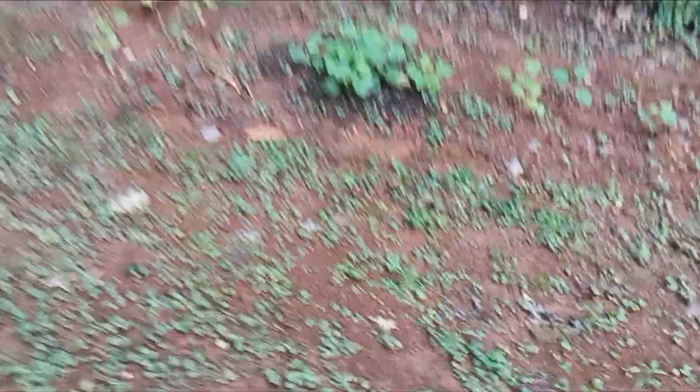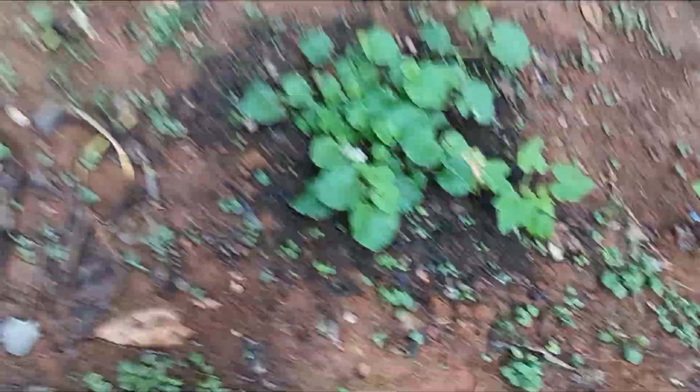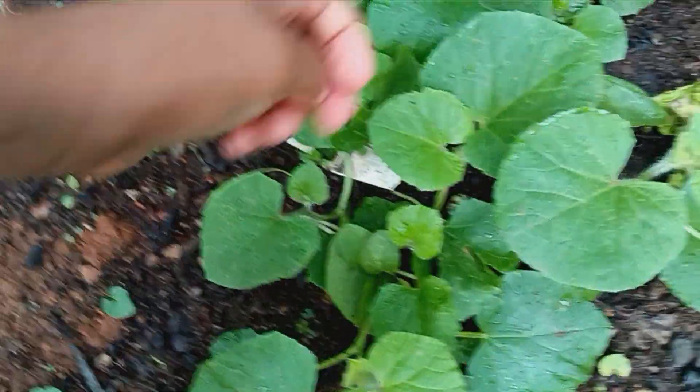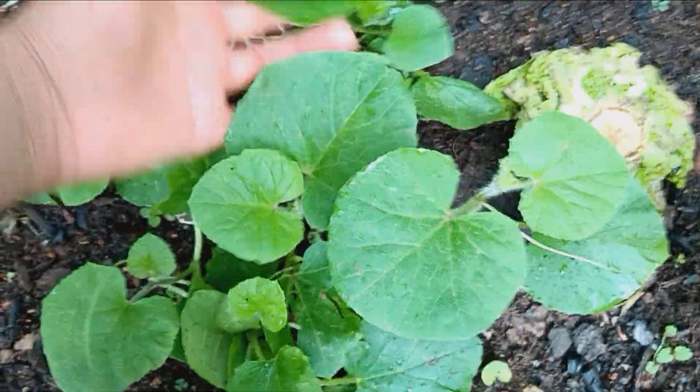We got our beefsteak tomatoes ripening — wow. So this is our cantaloupes. We have honeydew and cantaloupes mixed in. This is all cantaloupes, and there's ants all over the plants. They're not messing with the plants, they're just going on there.